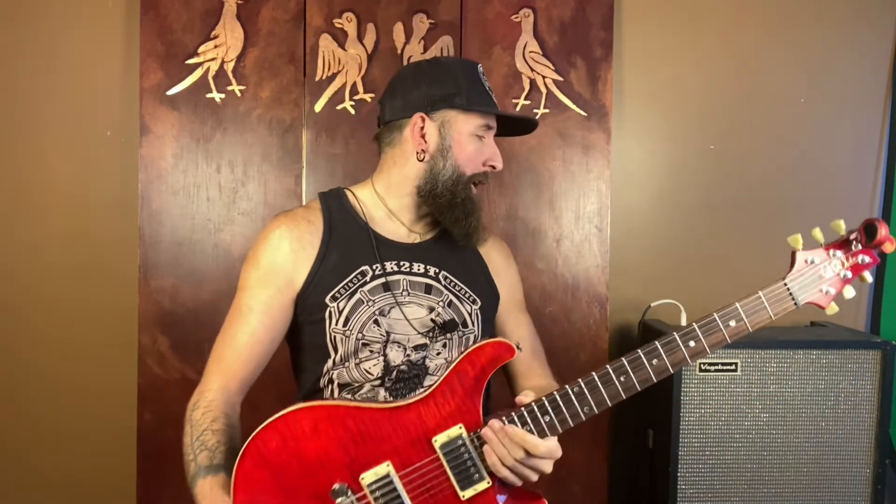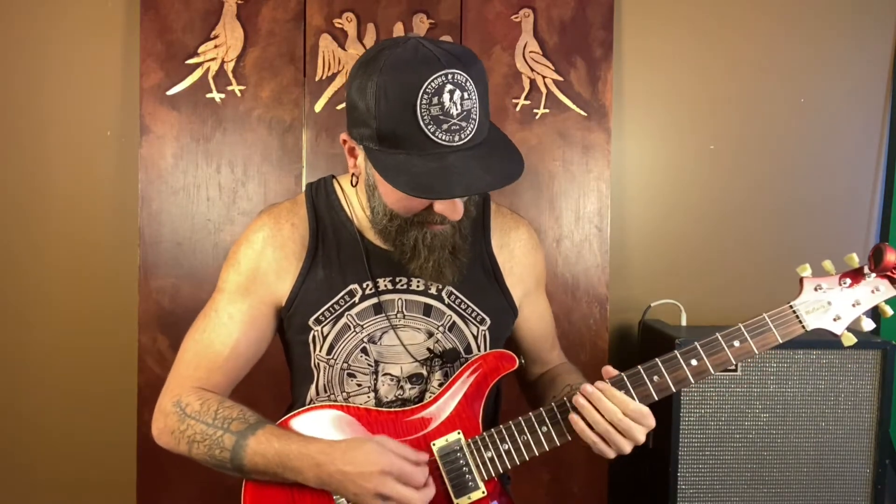You can just hear how hot and bassy those pickups are. It just rattles that poor little speaker.